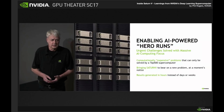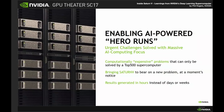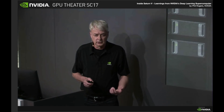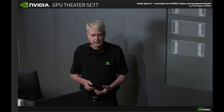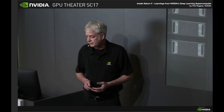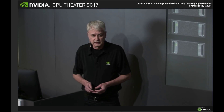One of the things this lets us do is what we call hero runs. In everyday use, the system is run under a scheduler where over 100 users queue jobs to it that might be single GPU, 8 GPU, or multi-node. But from time to time we have a big project where we suddenly want to run on 50 nodes, 100 nodes, or in the future 300 or 400. The ability to bring the whole of Saturn V to bear on a single task brings quite a lot of benefits, and typically we can turn around a job that would previously take months in the matter of a couple of days.